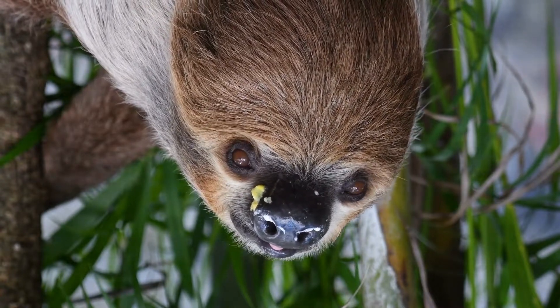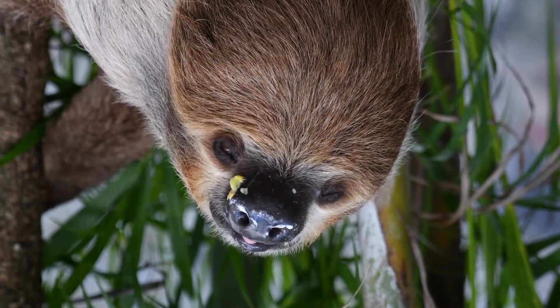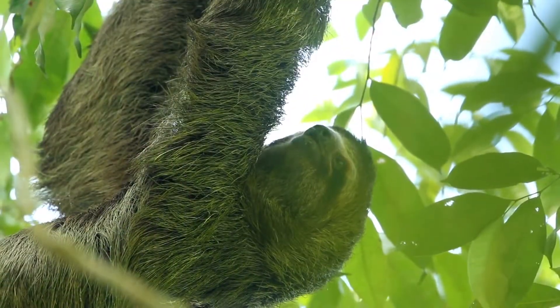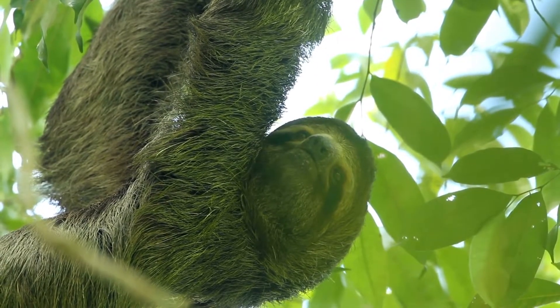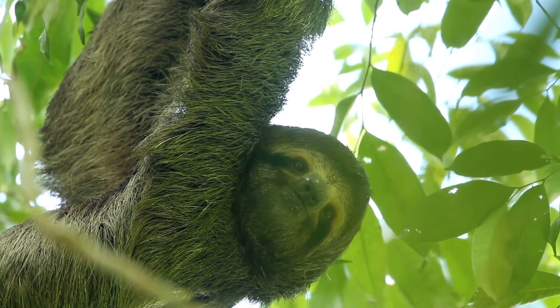Although two-toed sloths are capable of climbing and positioning themselves vertically, they spend almost all of their time hanging horizontally, using their large hook-like extremities to move along branches and vines.